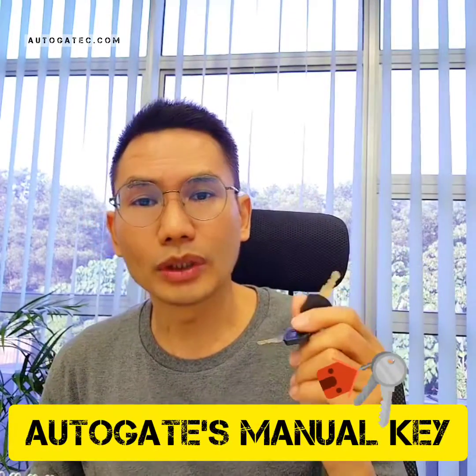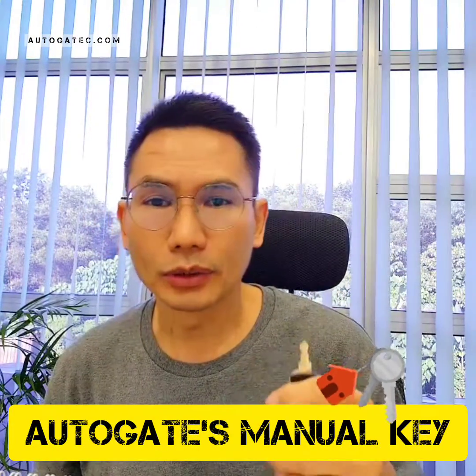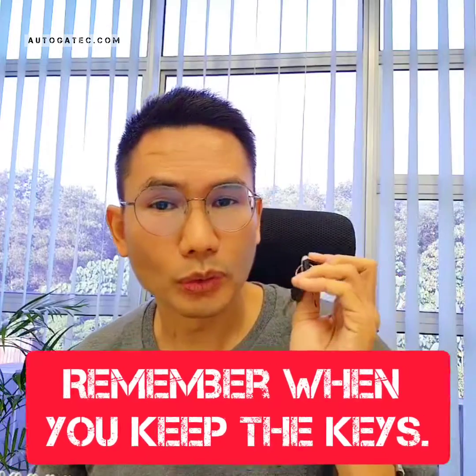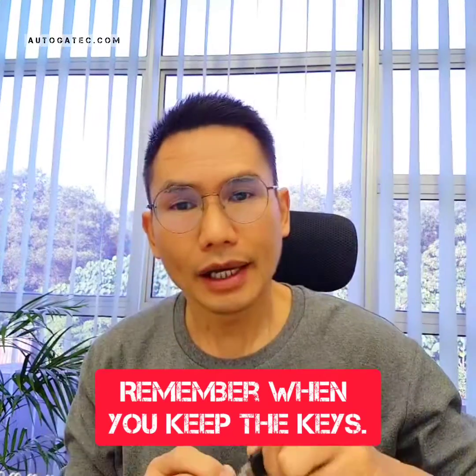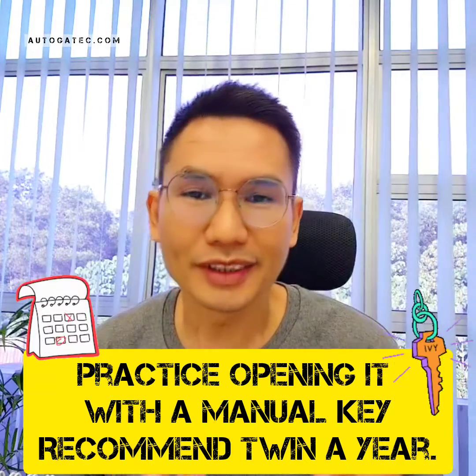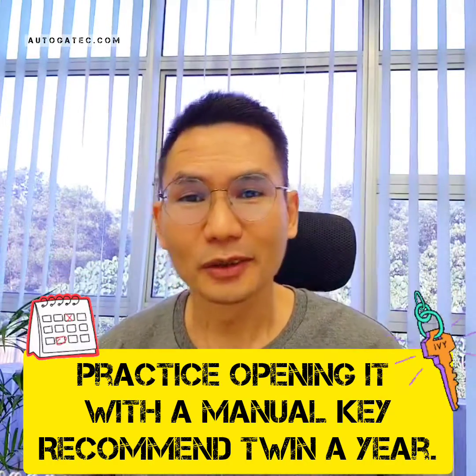If it's back to normal, you plug the battery back in and cover the box. But just in case you can't get it back to normal, then what you do is find your manual key. It's very important that you know where you keep this manual key — just in case anything happens, you can still open the gate using the manual key. So make sure you know where you put it, and how to open the auto gate if anything happens. At least you'll know what to do and won't be struggling.